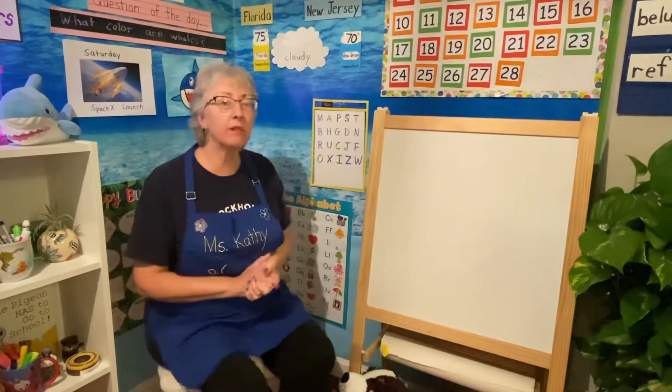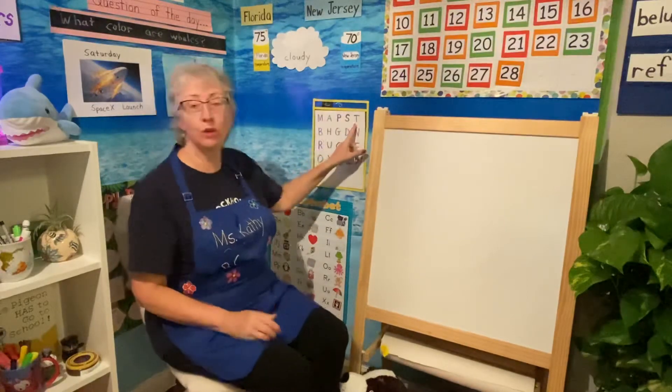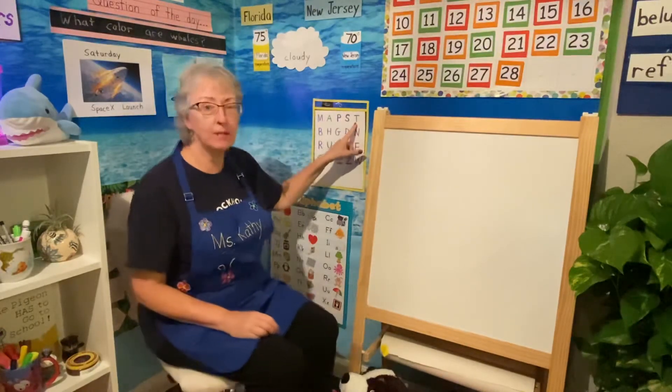Boys and girls, today we're going to do a little review of the letters that we've learned and make some words. Can we say our letters today?